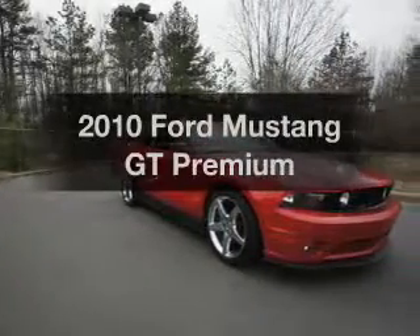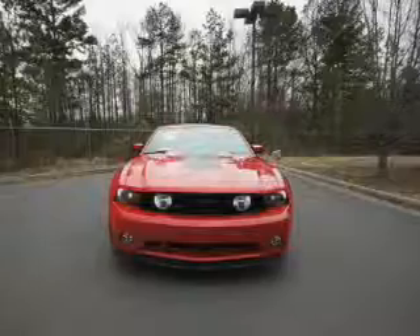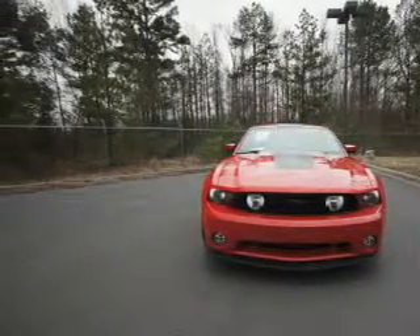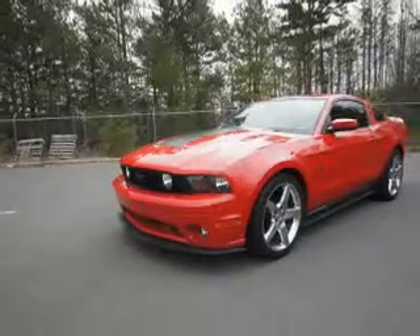Presenting the 2010 Ford Mustang — travel the roads in style and comfort in this great vehicle. With a powerful 8-cylinder engine, the powertrain includes rear wheel drive that responds smoothly to its 5-speed automatic transmission.